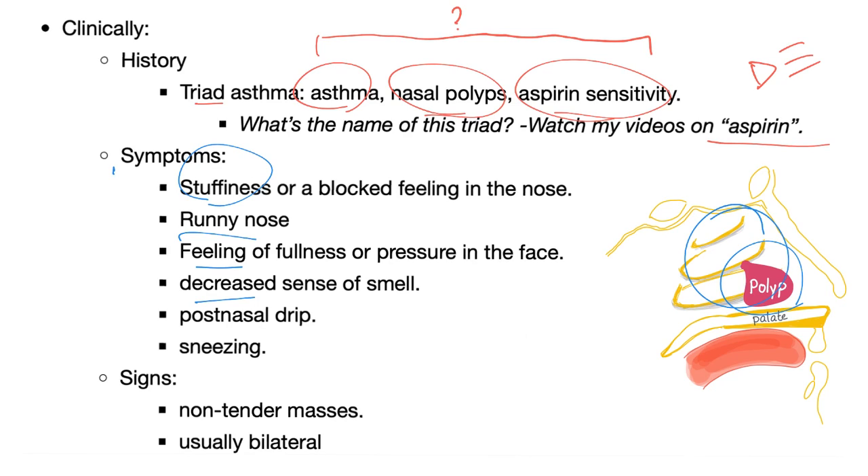Decreased sense of smell, post-nasal drip, and sneezing — it's your nose. Signs: non-tender mass, because it's a chronic inflammation, not acute inflammation with tenderness, redness, hotness, swelling, pain, or loss of function. It's usually bilateral. If it's an adult, it's allergy; if it's a kid, it's cystic fibrosis.